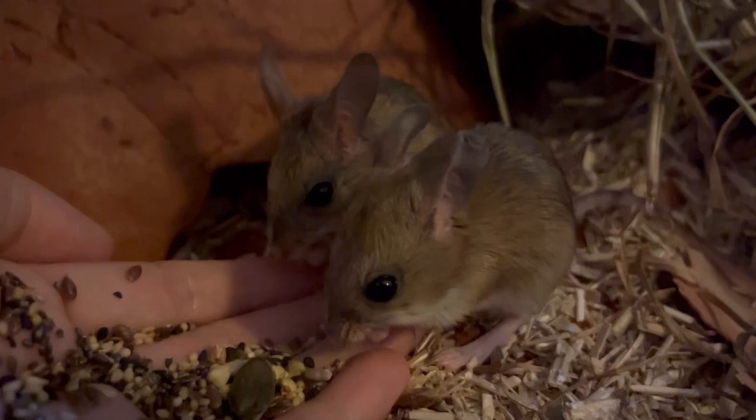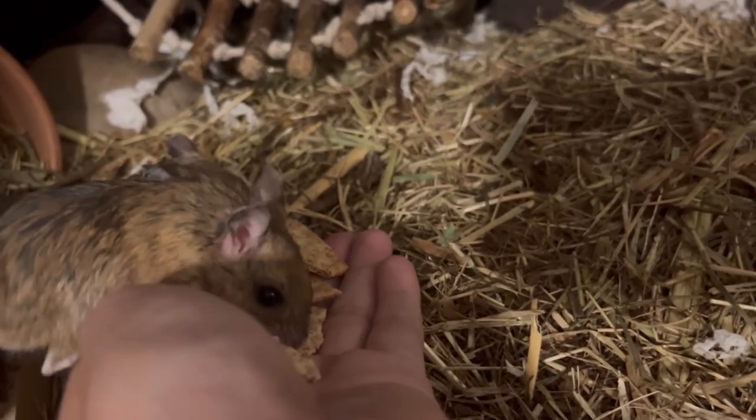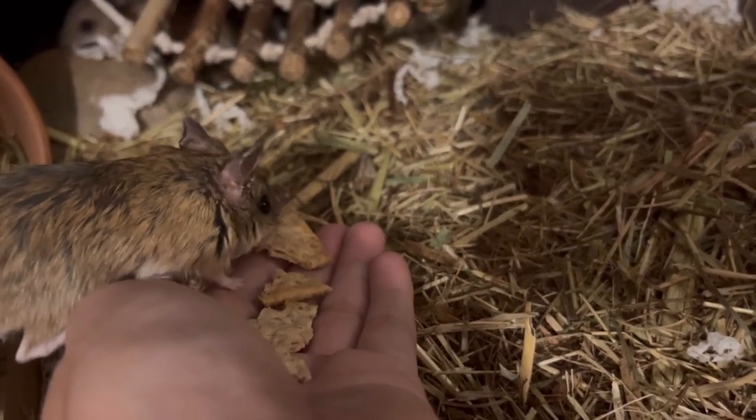The native hopping mouse plays an important role in its ecosystem, dispersing seeds in its environment, whilst the house mouse, although often considered a pest, helps to control insect populations.